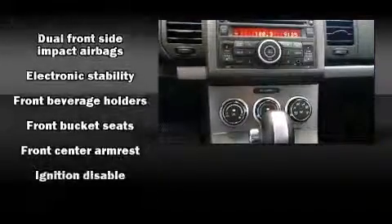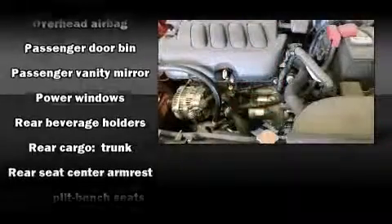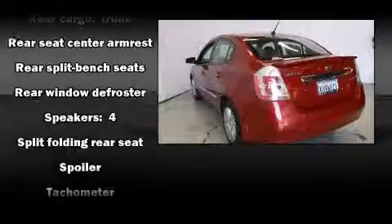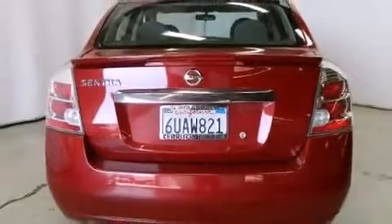In the event of a rollover collision, side curtain airbags provide additional protection for outboard-seated passengers. This vehicle has achieved certified pre-owned status by passing Nissan's comprehensive certification process, including a thorough 156-point inspection.